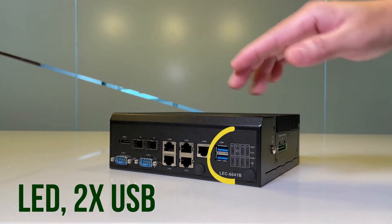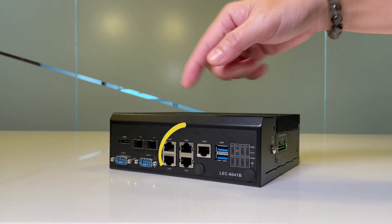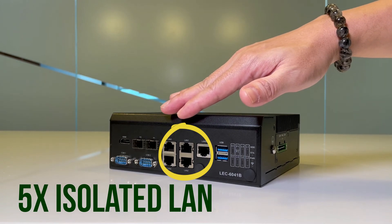On the front side of the system, you can see the LED indicators, two USB 3.0, and five isolated RJ45 copper ports.